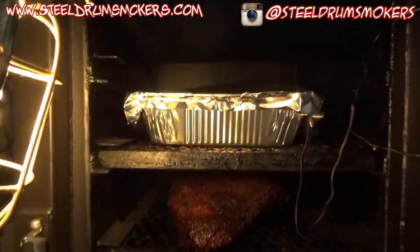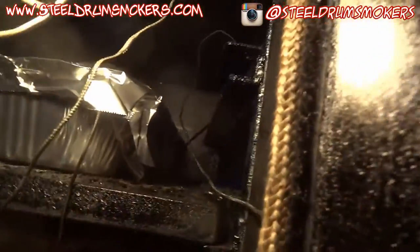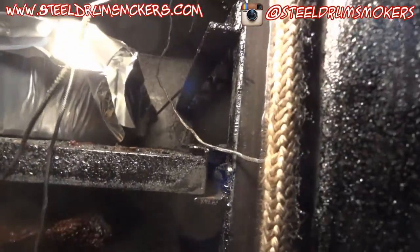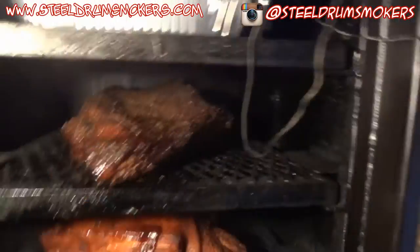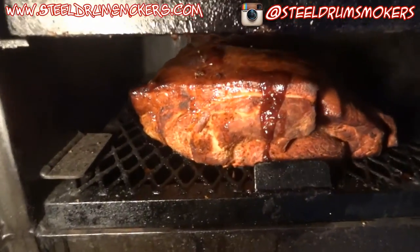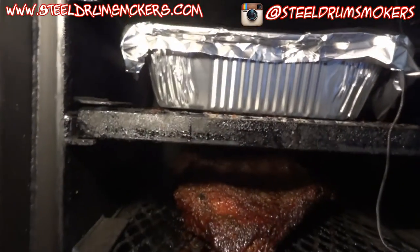I've gone ahead and wrapped my ribs. My brisket is looking good and my shoulder is looking good. You can hopefully see the thermometer probe in there — it's not touching the pan so there's still an air gap. I'm still getting a decent temperature reading. I know the lower it is in the cook chamber the cooler it is, so I moved the brisket down and the ribs up so they cook a little faster.